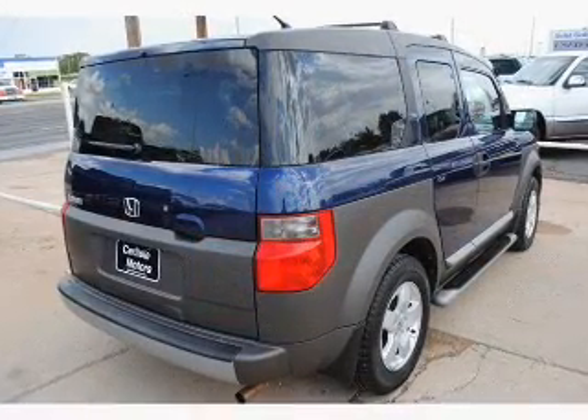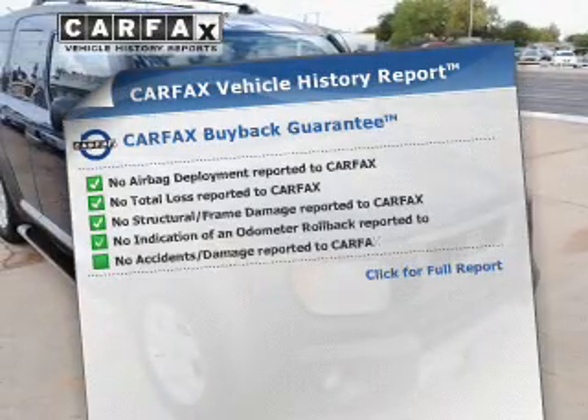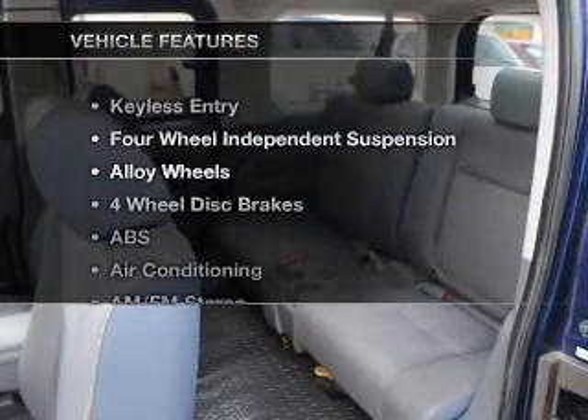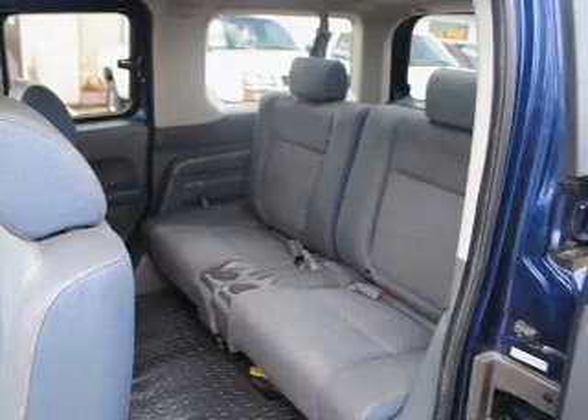You will appreciate the safety feature of anti-lock brakes. Know the history on this ride and greatly reduce your buying risk with the included Carfax Vehicle History Report. Plus enjoy these notable features that are included in this vehicle: air conditioning and AM FM stereo.